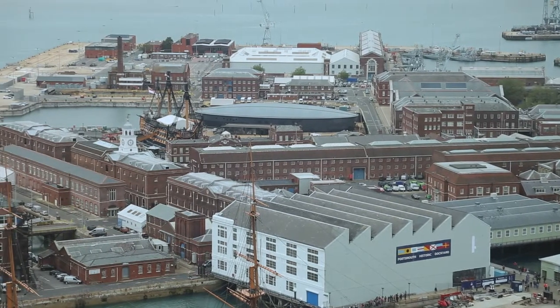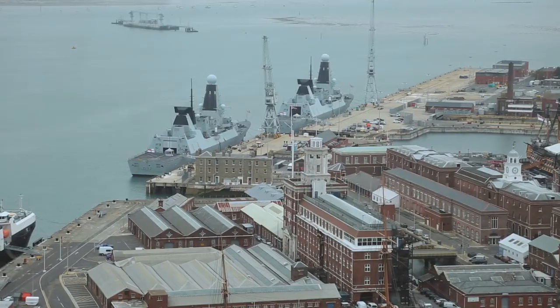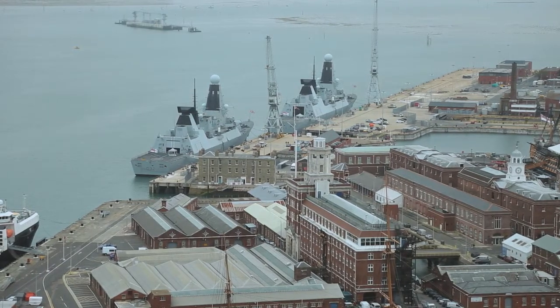You can see the Georgian Dockyard and you can see how it expanded out in the Victorian period, and then you can see obviously the modern dockyard and the modern navy as well.